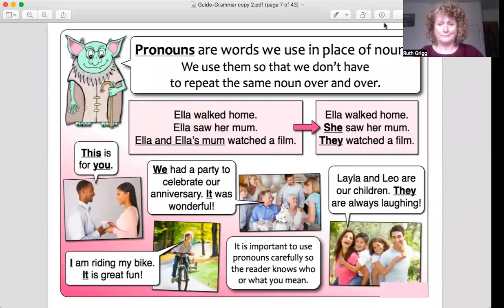Hello, my name is Ruth Grigg from Dyslexia Services, and today we're looking at grammar again — specifically pronouns. Pronouns are words we use in place of nouns, and mostly in place of names, so that we don't have to keep repeating the same noun or the same name over and over again.